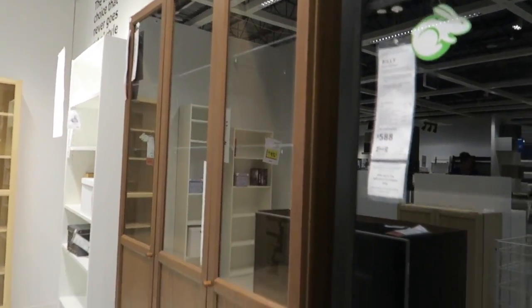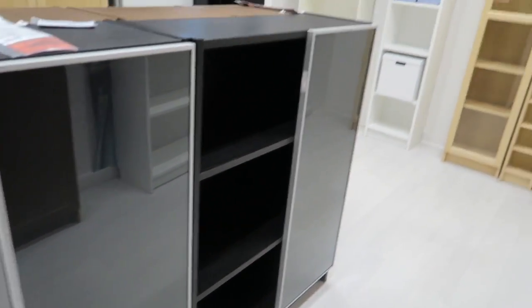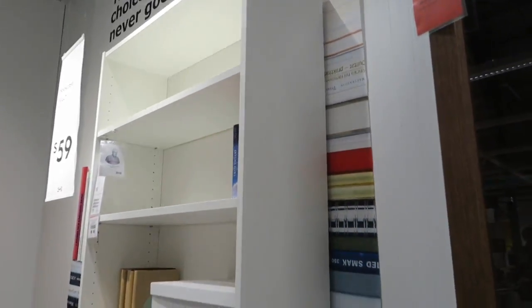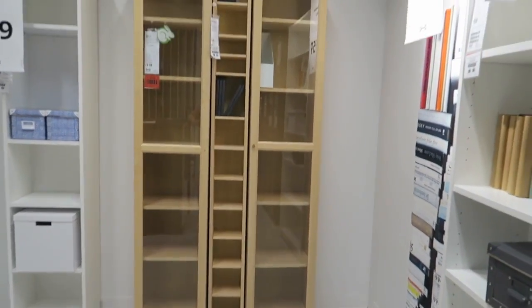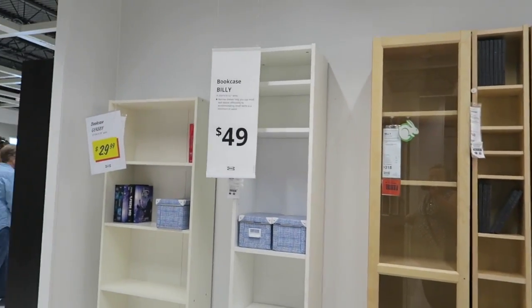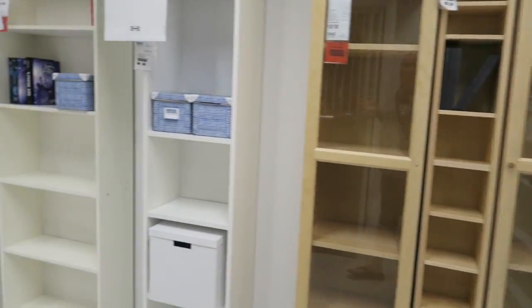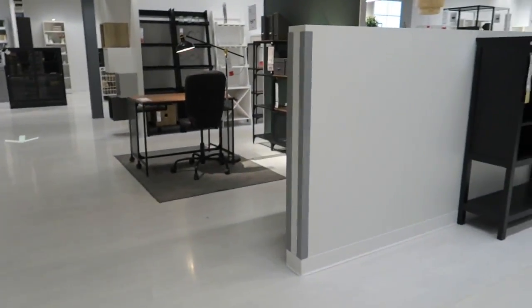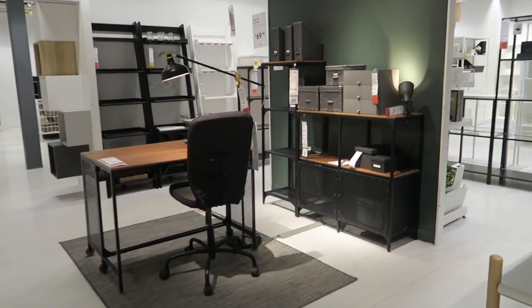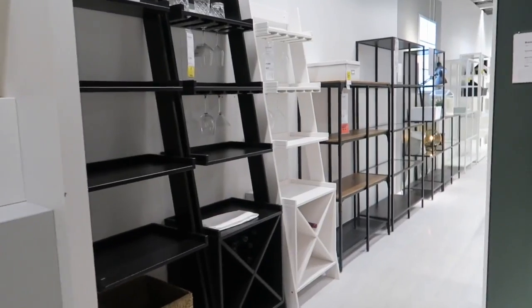They have it in brown and there's a plain white shelf for $59. I feel like their furniture here is very affordable — for what you're getting, the prices are good. Let's go check this out over here. I've been looking for a wine station to put in the basement, and these look great.